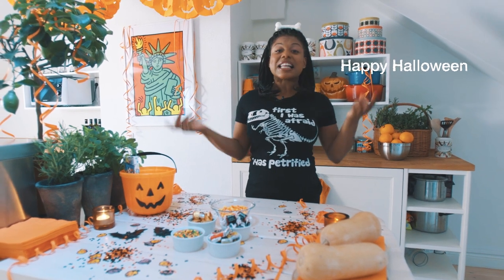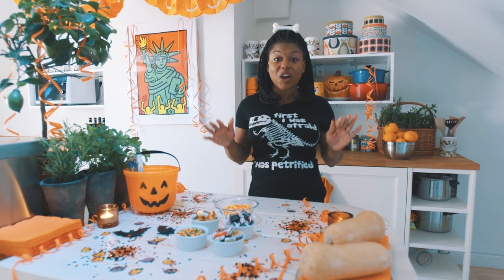Hi guys, happy Halloween! Last vlog I showed you how to make Halloween Caramel Corn. I hope you tried to make it, but if you're a little too lazy and prefer to buy your candy, today's vlog is for you.